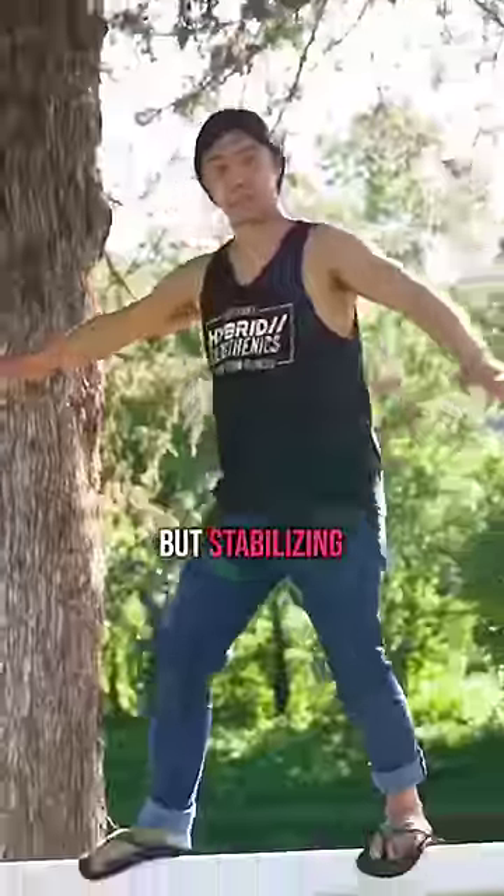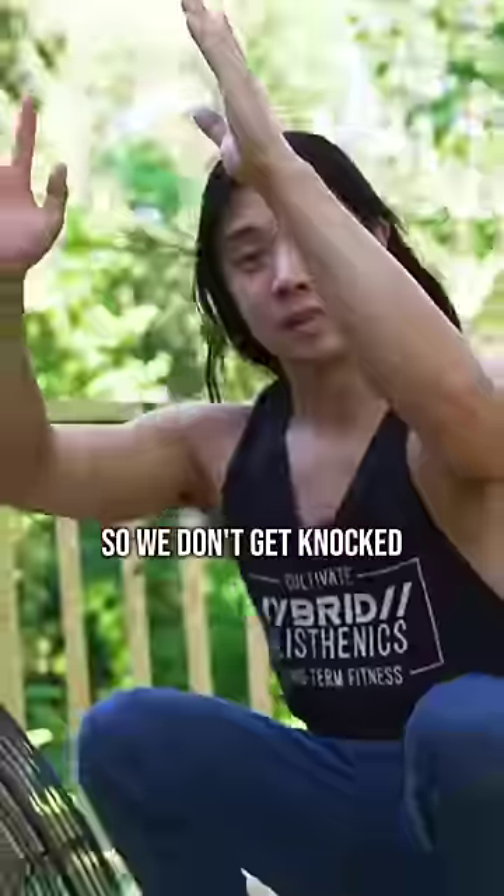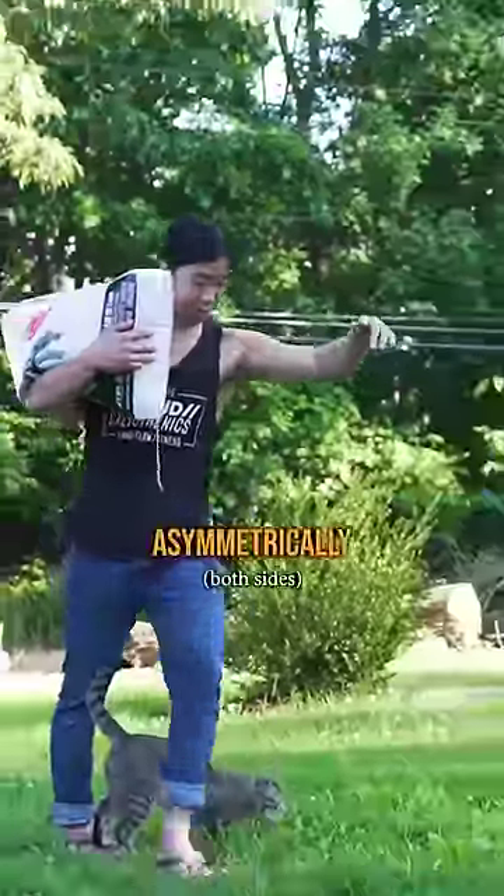Mobilizing ourselves is pretty cool, but stabilizing and having the ability to resist movement is also pretty important so we don't get knocked over by strong winds. There are many different ways you can train that, but carrying heavier objects asymmetrically is one way.